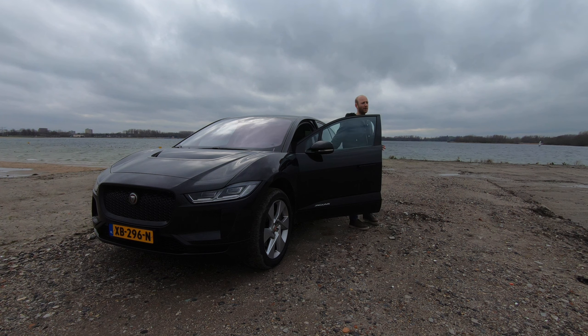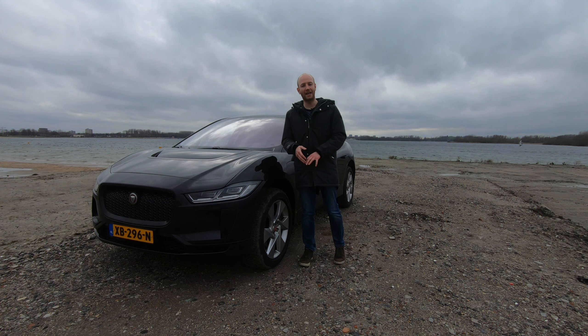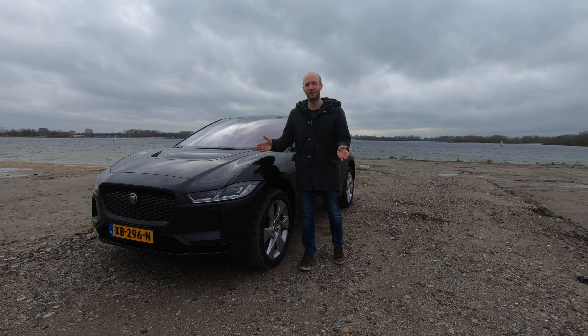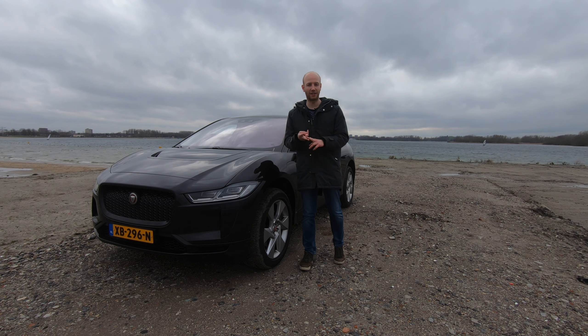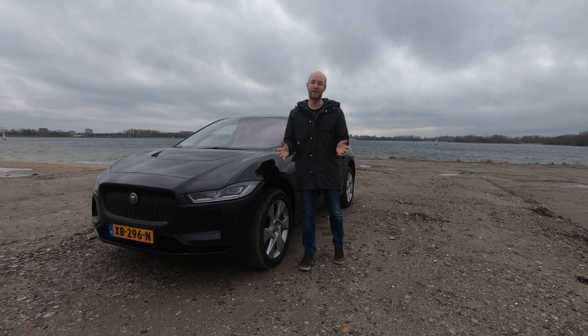So what do I think of the Jaguar I-Pace? I'm really in doubt. The multimedia system isn't best in class, but the car is quiet, comfortable, spacious, and the best-handling car I have driven so far. You'd want to drive long distances with it, but as an EV it is thirsty and charging takes a long time — making it less suited for those longer trips. If you want the best-handling EV, this is the car for you. But if you regularly drive more than 200 to 300 kilometers, I would personally buy a different car.